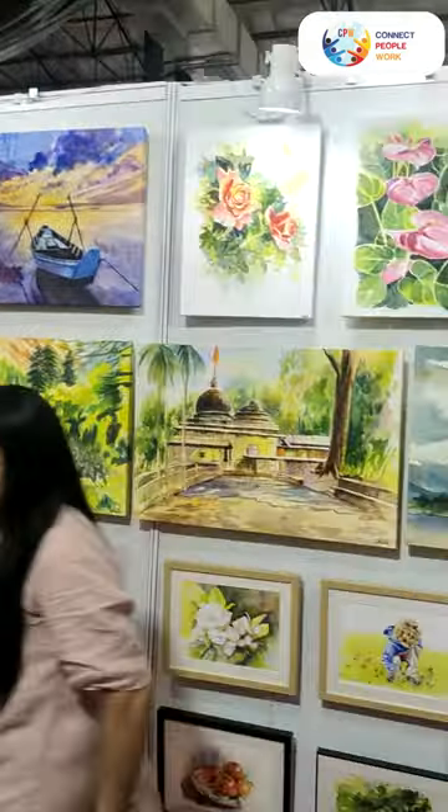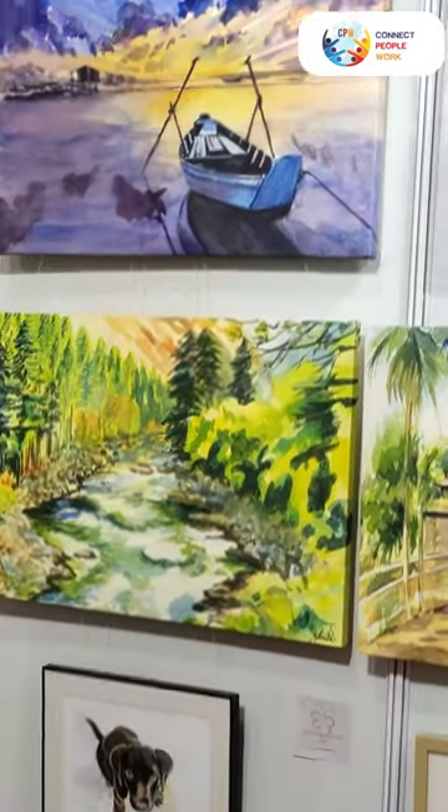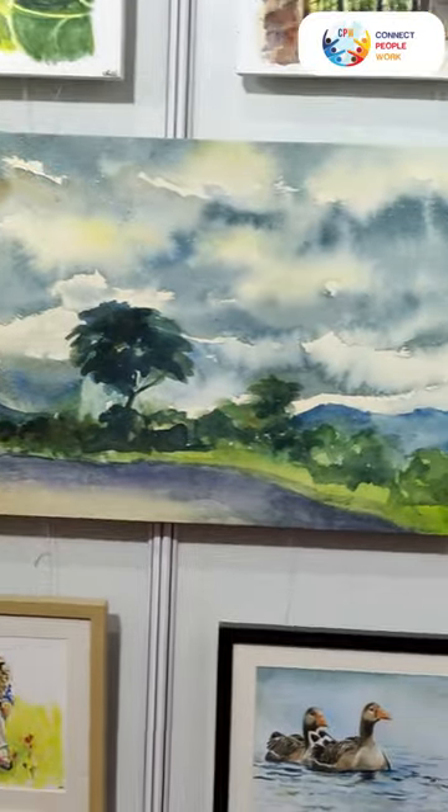This is Anita's work. It is landscape-based work. There is a lot of landscape in water. They have done very soft work.